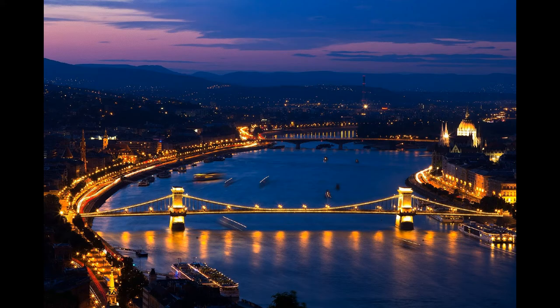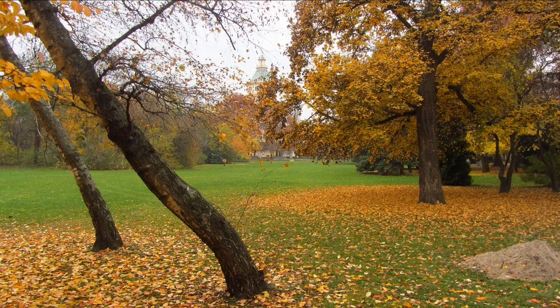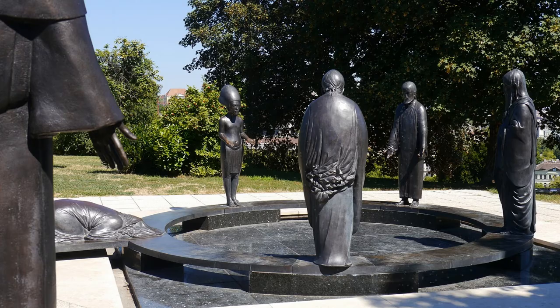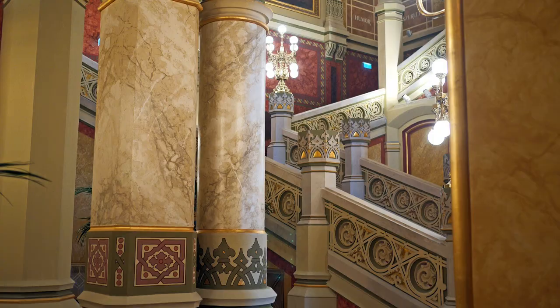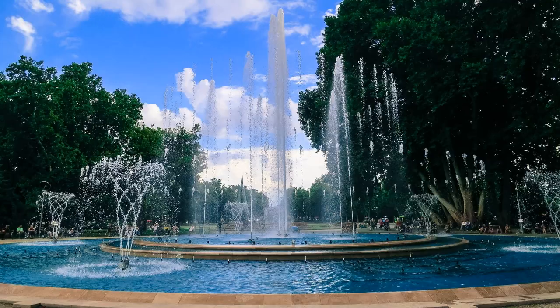Budapest is a merger of two historic cities lying on the two sides of the Danube River. Buda is the western side with the high hill, Buda Castle, and Pest is the relatively flat eastern side with the parliament, opera, Hero Square and busy streets retaining all their architectural heritage.